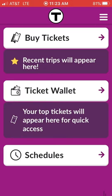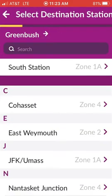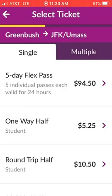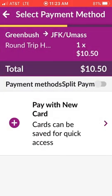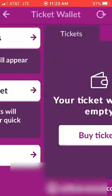If you have an S-Pass, you will do the same thing. You go to Greenbush, but this time you're going to pay all the way to JFK UMass Station because you have not prepaid. And this is going to be $10.50 for your round trip for the day. You'll pay it with your credit card, and then your ticket will end up in your ticket wallet.